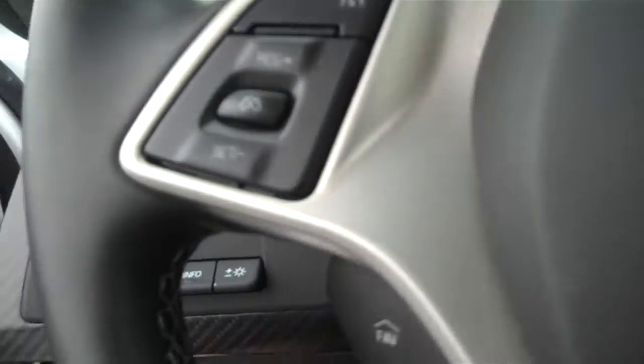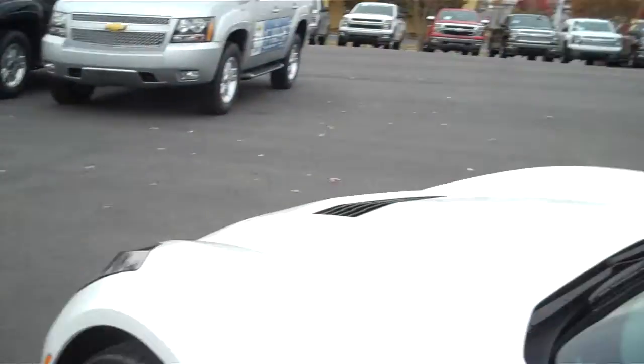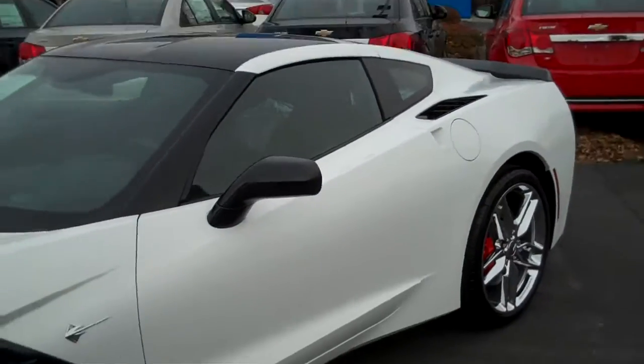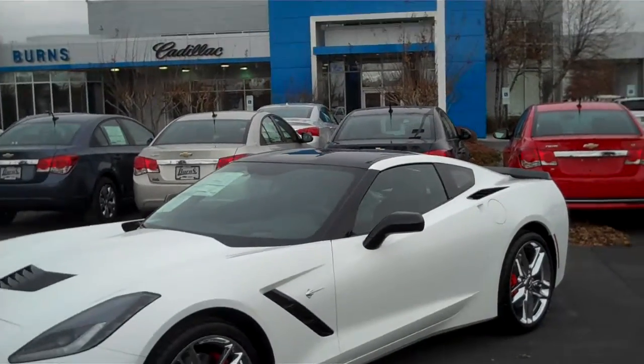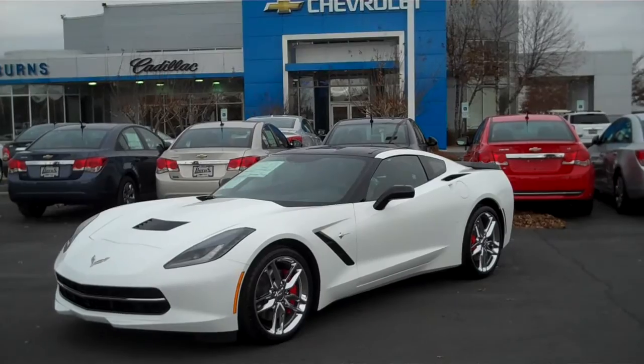Really, really sharp car. I do have a black one in stock — it's not a Z51. If you're interested in this one or any others, please let me know — we'll be glad to assist you. I can be reached at burnscadillac.com, or reach out to me on YouTube. Again, this is Adam at Burns Cadillac Chevrolet.